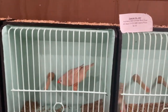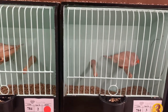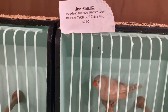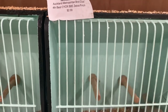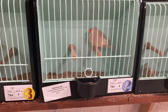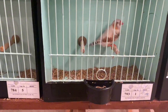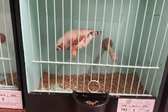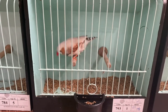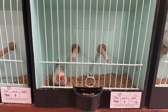This is the fourth best zebra finch. This one is disqualified — it was put in the wrong class.